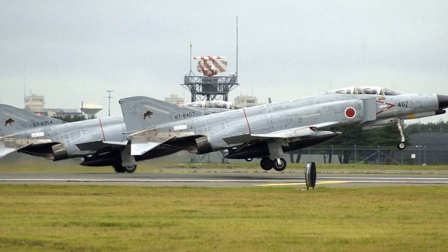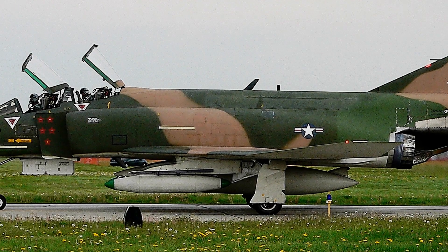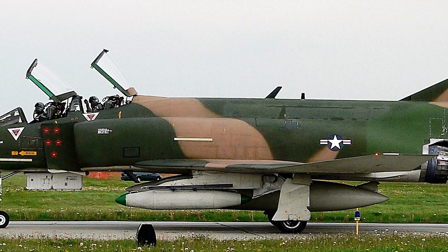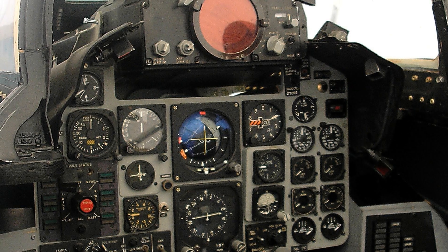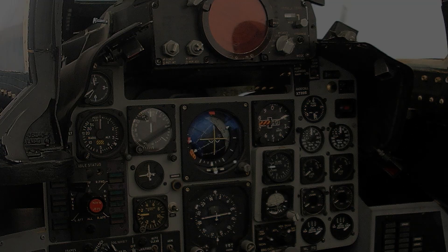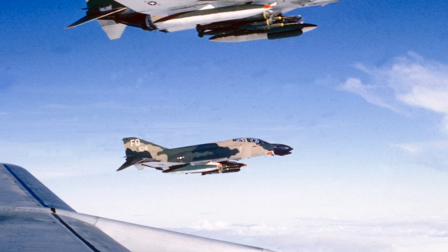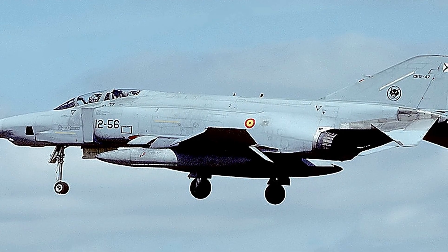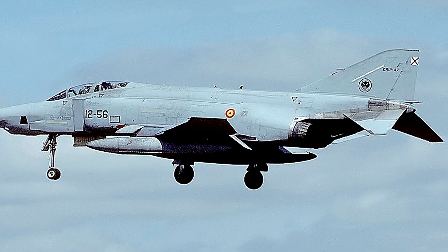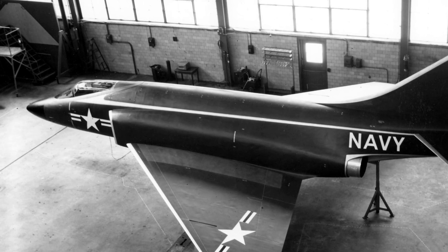The F-4 Phantom's operational history is inseparable from the Vietnam War, where it became the backbone of American air power. It served as the principal air superiority fighter for the Air Force, Navy, and Marine Corps, tasked with protecting American bombers, engaging enemy MiGs, and conducting ground attack missions. Remarkably, all five American aces of the Vietnam War flew F-4s, among them USAF pilot Chuck de Bellevue and Navy pilot Duke Cunningham, who achieved multiple aerial victories using the Phantom. The war also exposed the aircraft to intense combat conditions, leading to crucial upgrades in avionics, armaments, and tactics. The F-4's radar and missile systems were improved to better detect and engage agile enemy fighters, and its versatility allowed it to switch roles easily — from interceptor to attack aircraft to reconnaissance platform — making it invaluable in the complex air war over Southeast Asia.